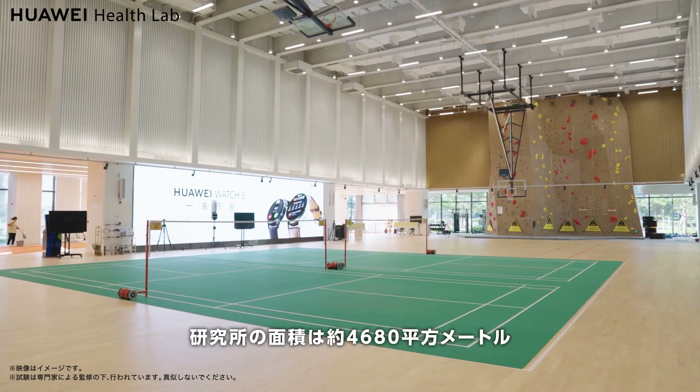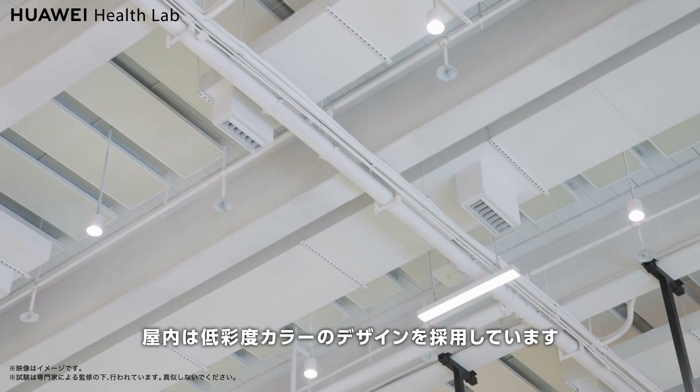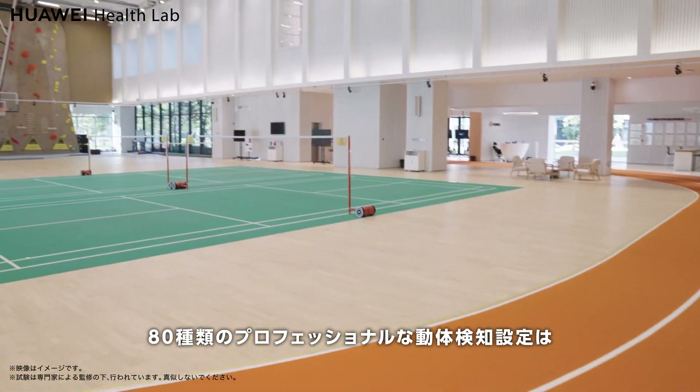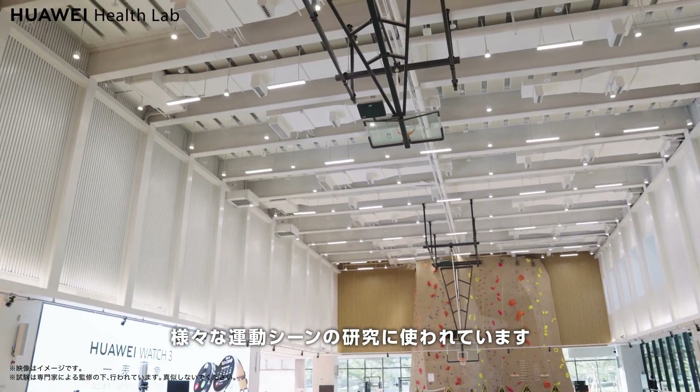The lab covers an area of 4,680 square meters. Its indoor area has a low saturation color design and a total of 80 professional motion detection settings, which are mainly used for data algorithm development and research on various exercise scenarios.